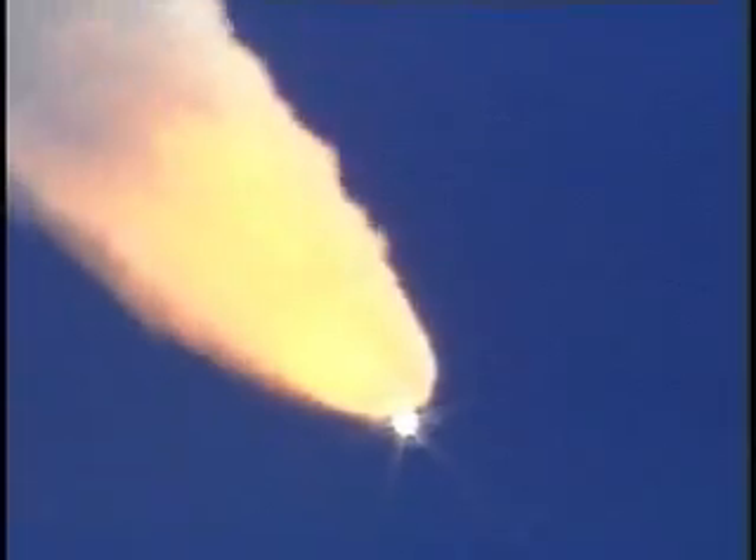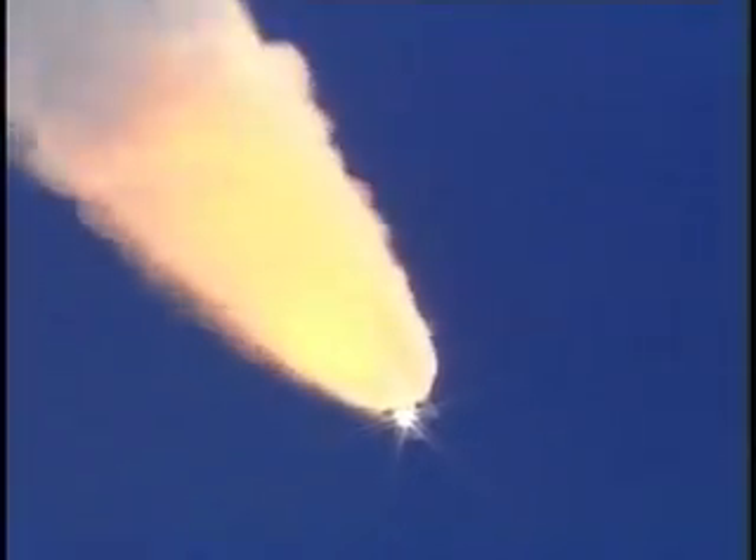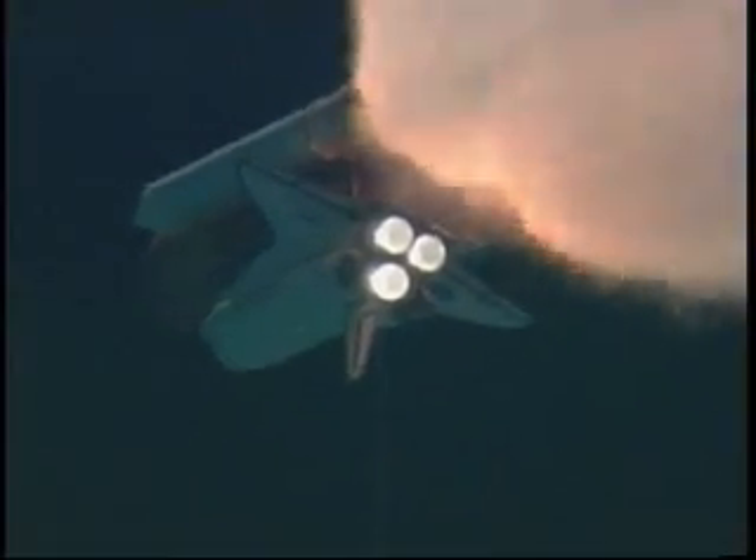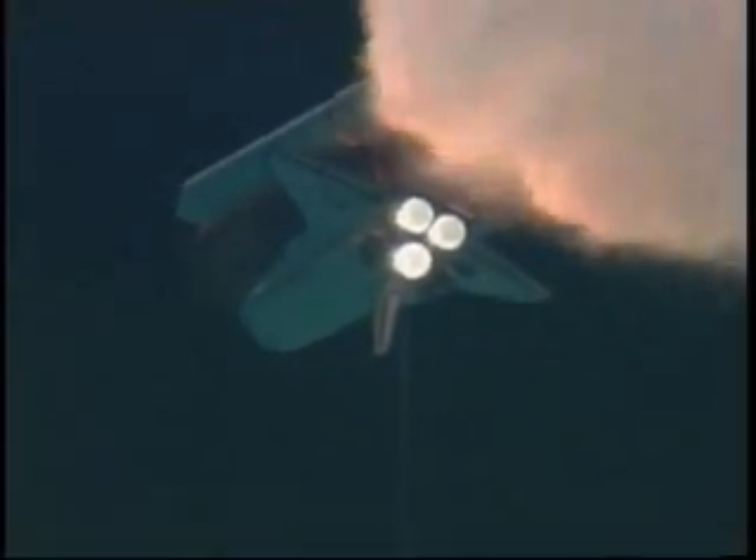Roger, go at throttle up. The throttle up call acknowledged by Commander Steve Lindsey. Discovery, Houston, it's expected day to hit so it'll clear shortly. Copy.